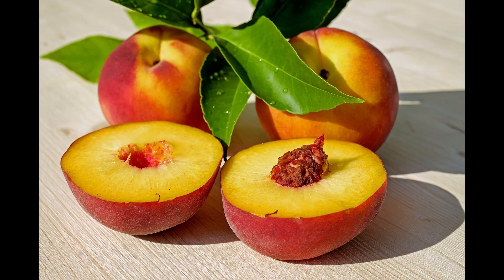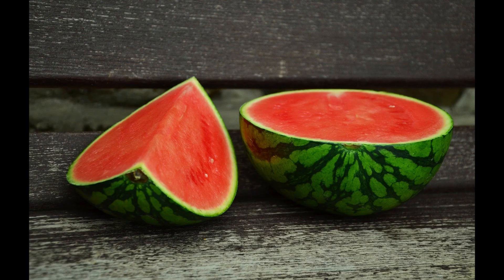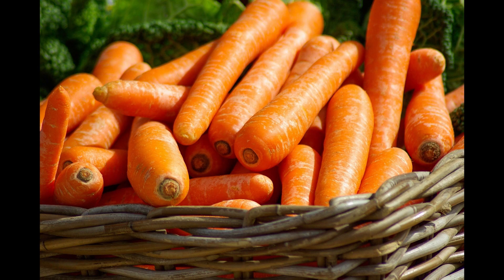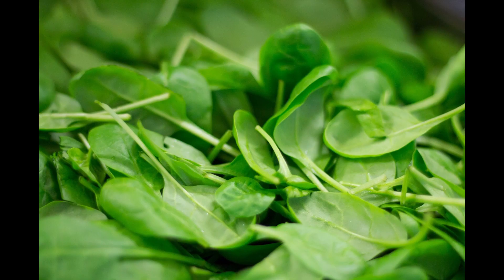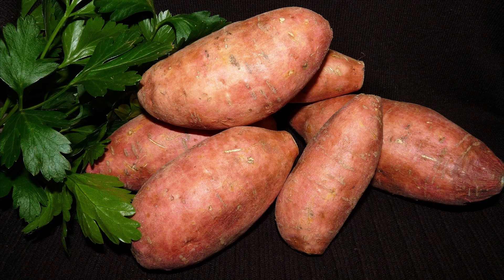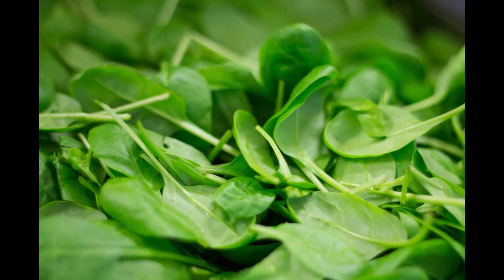You can find carotenoids such as beta-carotene and lycopene in peaches, pink grapefruit, apricots, mangoes, watermelon, tomatoes, carrots, bell peppers, asparagus, squash, spinach, pumpkin, and sweet potatoes. You can find lutein in leafy green vegetables such as collard greens, spinach, and kale.